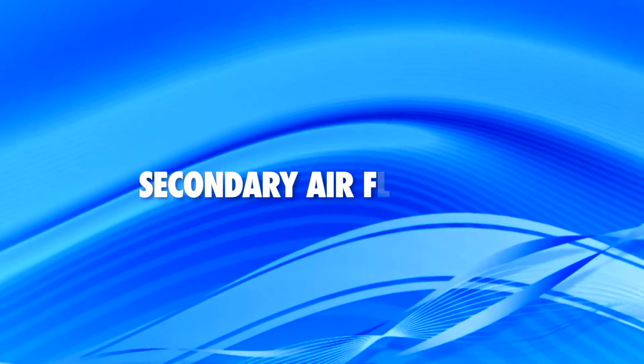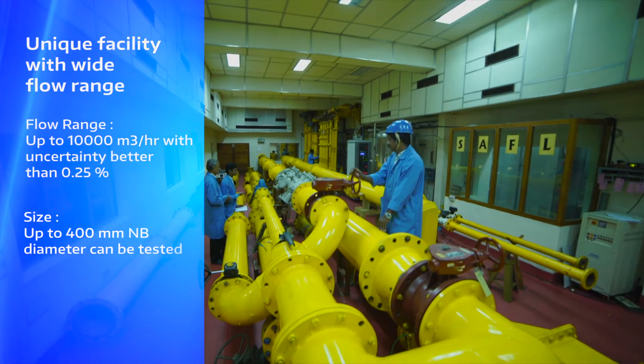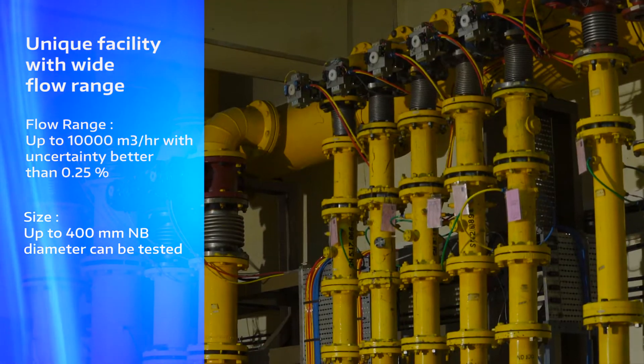The Secondary Airflow Lab is operating at near atmospheric pressure and has critical flow venturi or sonic nozzles as a reference standard.